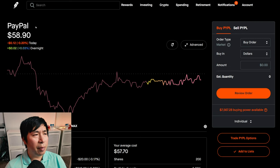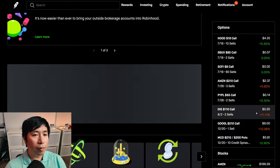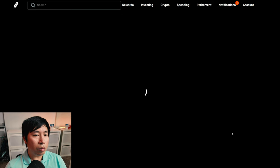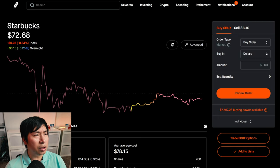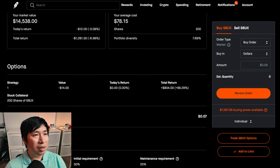I have 200 shares of PayPal. PayPal is at $58.90. My average cost: $57.70. My total return: $240.00. I have 200 shares of Starbucks. Starbucks is at $72.68. My average cost: $78.15. My total return: I am down $1,091.50.